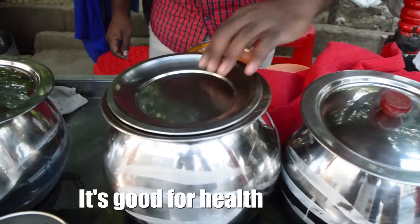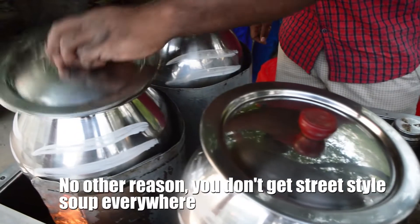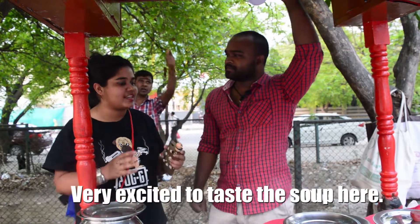It is good for health. And another reason is that this soup is not available in all places. You had to make a unique taste, that's why you started your soup. We are very excited to taste your soup. Thank you very much.